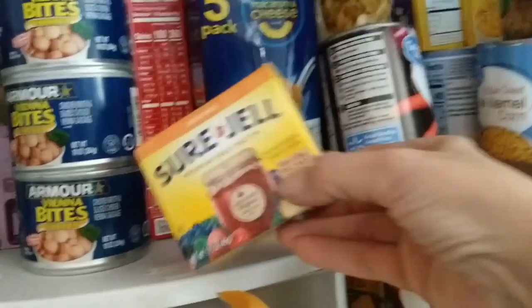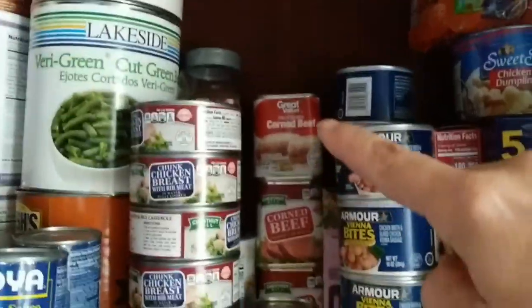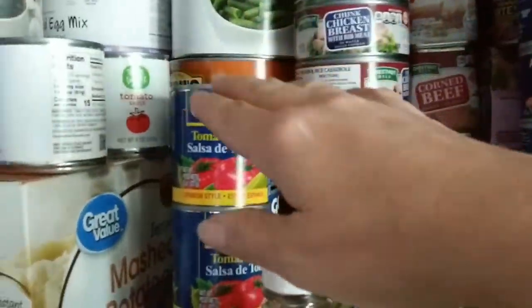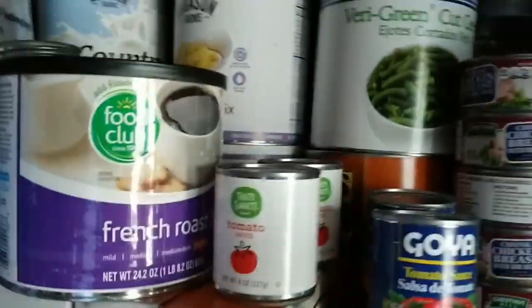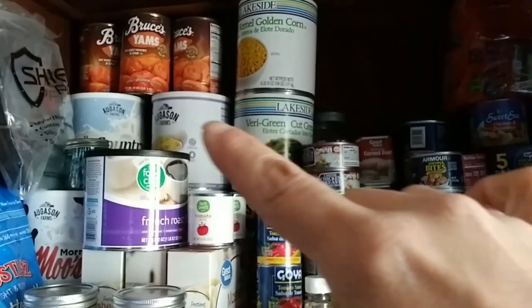This is some gelatin. Here's some more meat protein — some corned beef, one little can of sloppy joe, lots of chicken, and some tomato sauces.